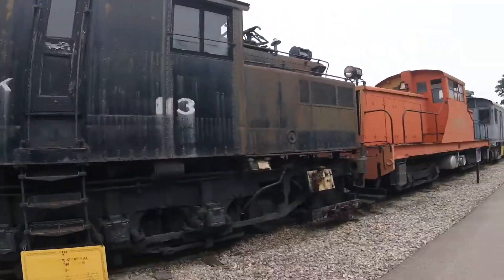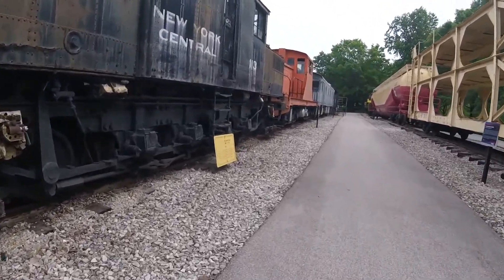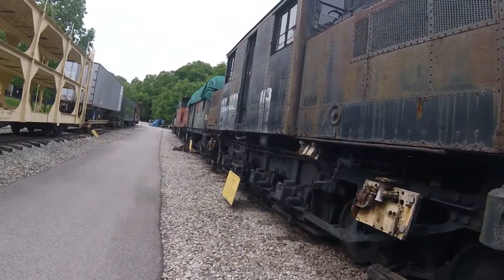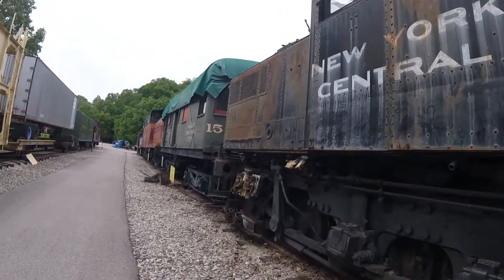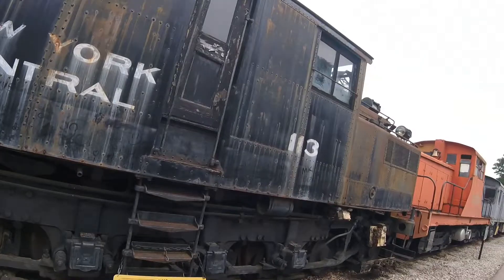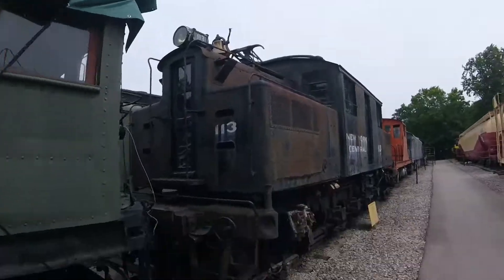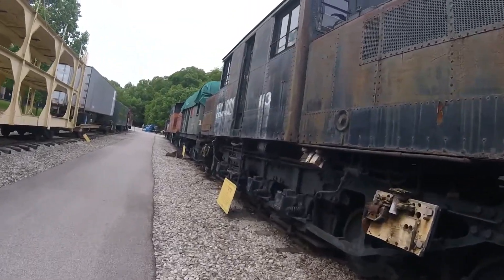Originally, this locomotive was used by the New York Central Railroad and numbered 3413. In 1908, it was renumbered 3213. Then in 1917, it was renumbered 1113. Then in 1936, it was renumbered 113. Then in 1963, it was retired and was acquired by the National Museum of Transportation in St. Louis, Missouri, where it is seen today.